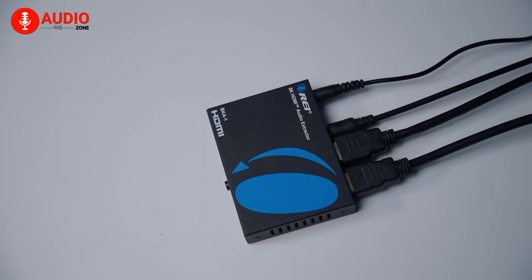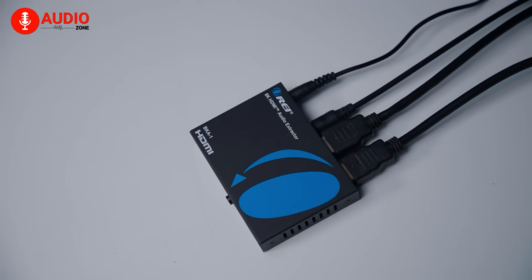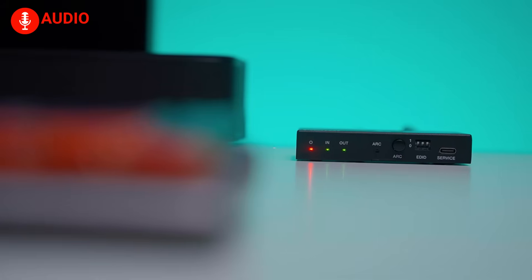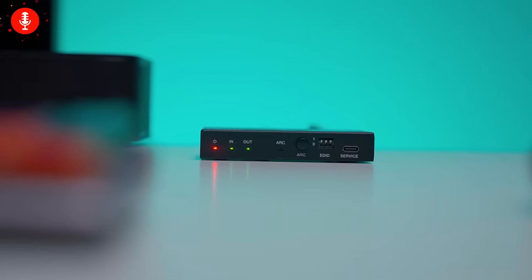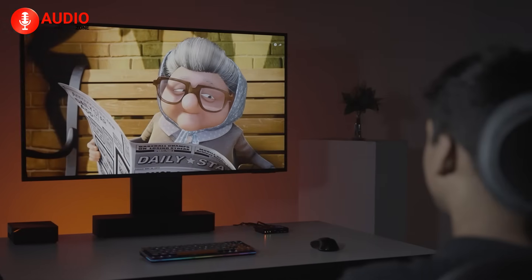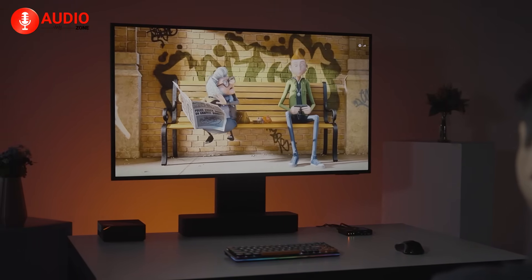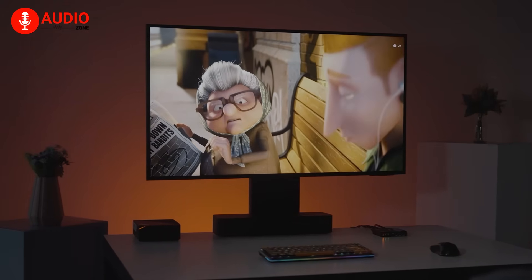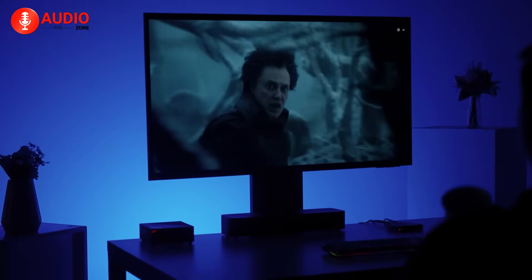Even with these small quirks, the overall experience with the BKA1 is fantastic. It's stable, dependable, and does exactly what it claims to do. Whether you're gaming at 4K 120Hz, watching 8K content, or just connecting a modern streaming device to an older amplifier, it handles everything smoothly. The audio and video signals remain perfectly in sync, and the image quality never dips, even with high frame-rate HDR content.